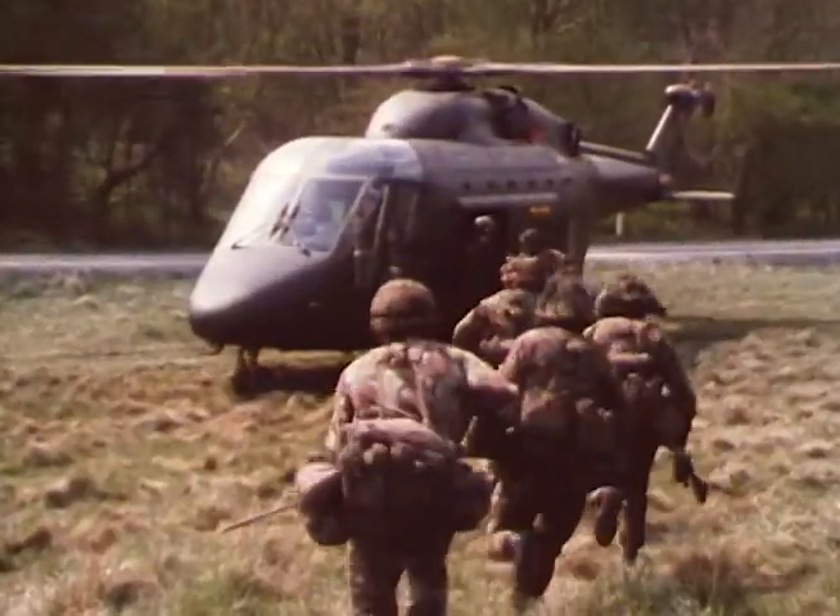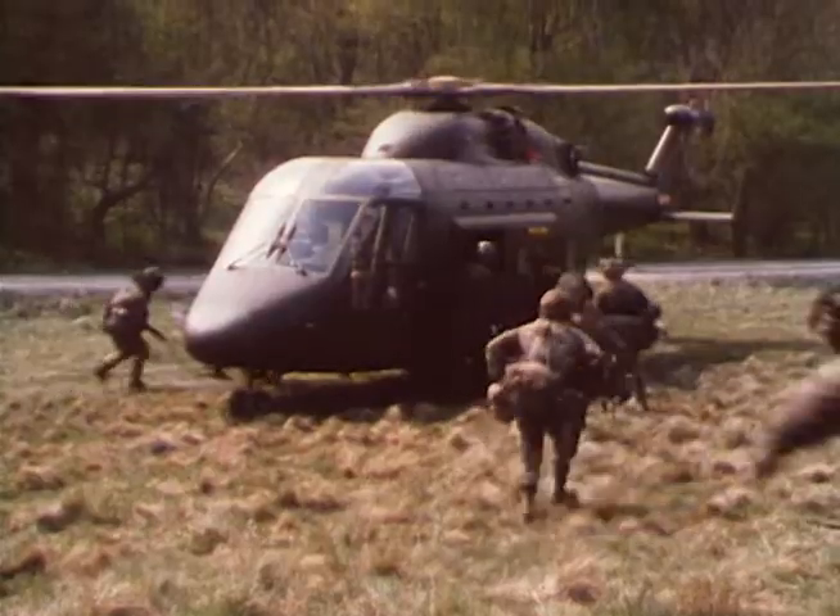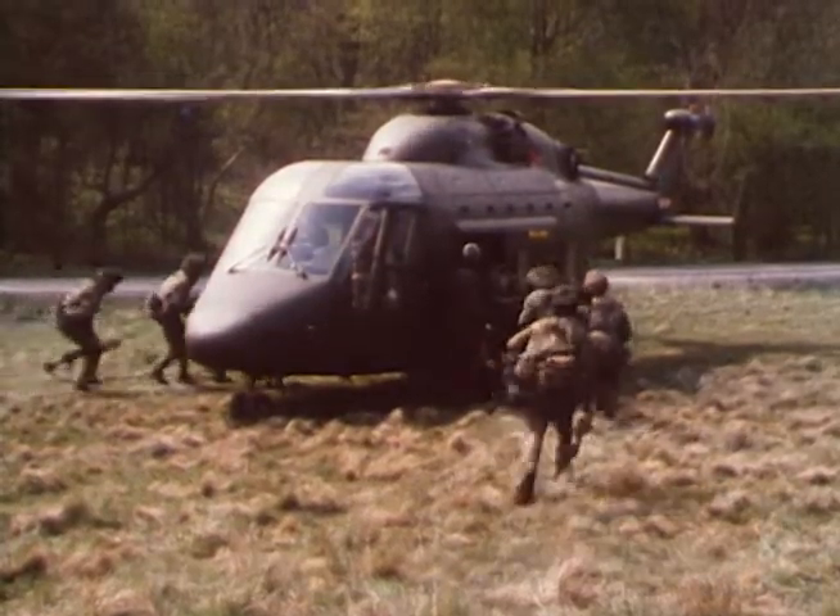The movement of troops, especially the hard-fighting, heavily-laden infantry soldiers, is the major task for Westland 30. 14 to 16 fully equipped infantrymen can make a fast, easy entry.